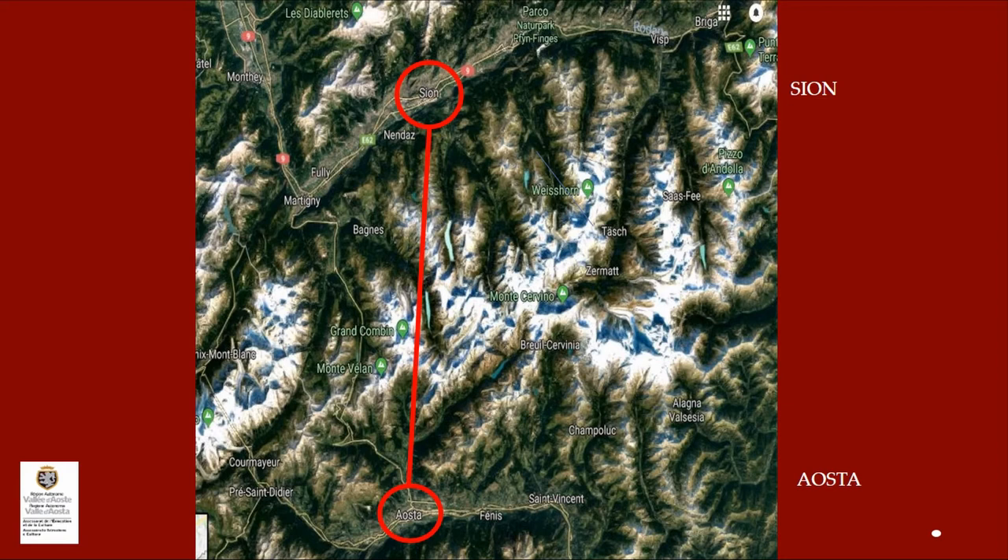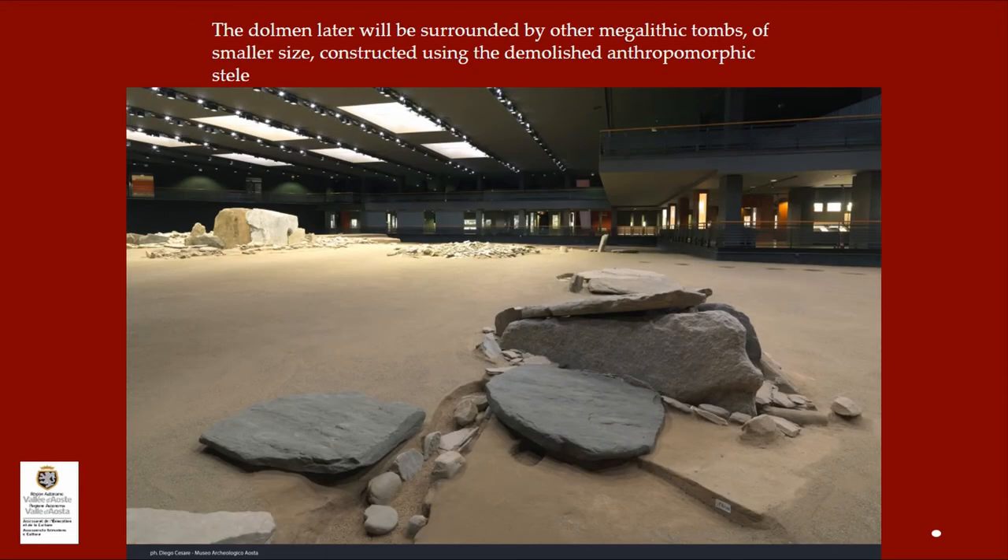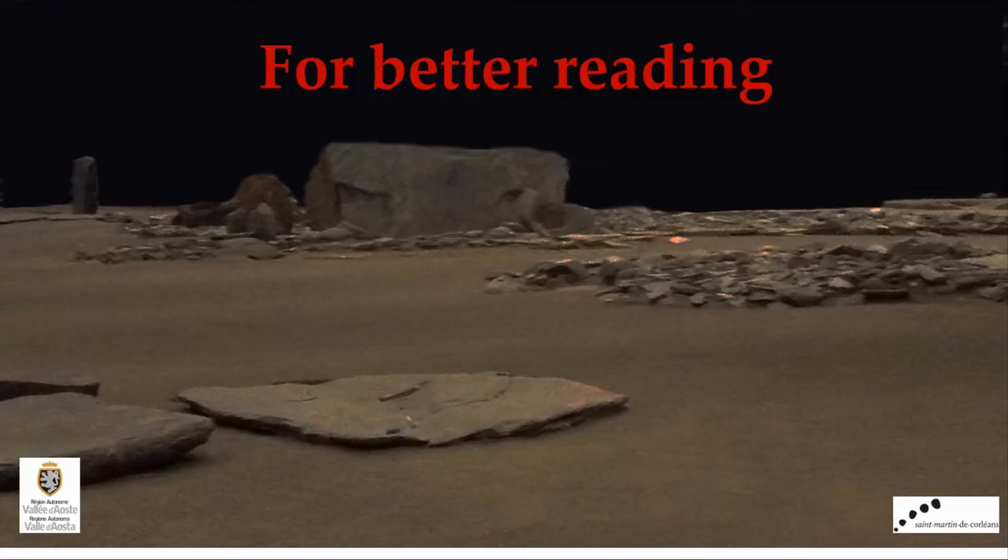Between them is the Mont Blanc and the Monte Cervino. From the middle of the third to the first century of the second millennium, the site, which at the beginning presented itself as an open-air cultural center, assumes the function of a privileged necropolis with monumental megalithic tombs like dolmen used for collective burial. The dolmen were later surrounded by other megalithic tombs of smaller size, constructed using the demolished anthropomorphic stele.